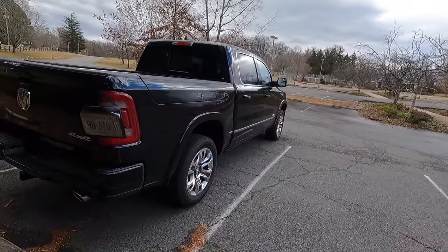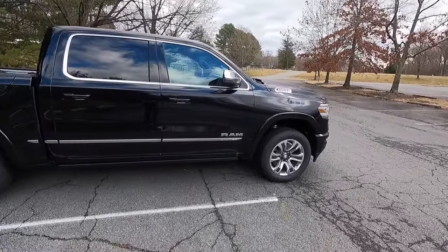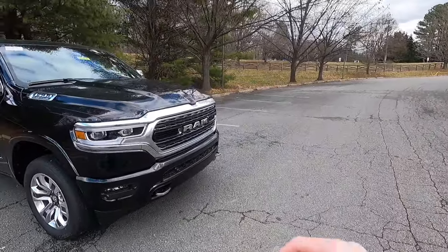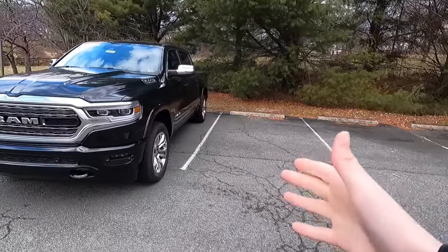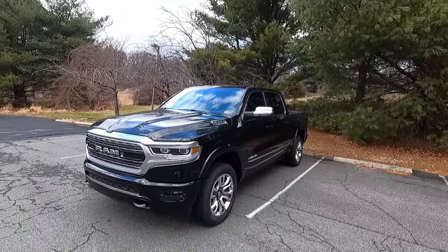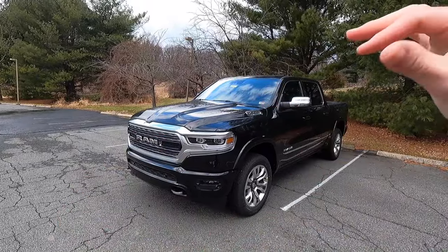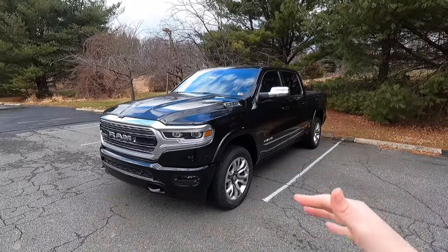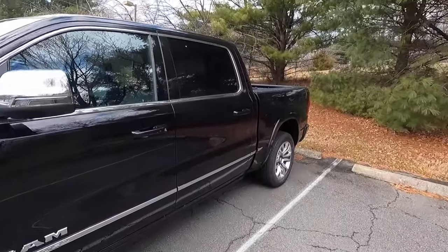Let me know what you guys think of the 2023 Ram 1500 Limited in the comments down below. I'm going to show you what is new for 2023 when we move into the interior — it's pretty sweet. In my personal opinion, I love the way that the new Rams look — I think they look absolutely phenomenal. If this was my truck, I would probably get the night edition because I like all the black accents and the 22-inch wheels, but that's just personal preference.